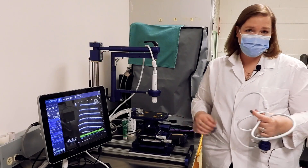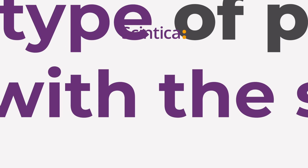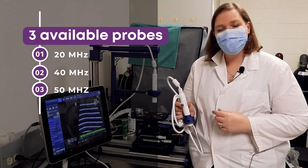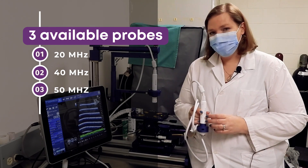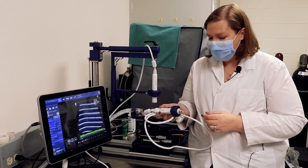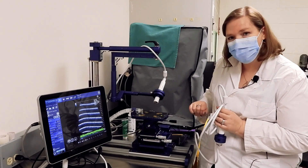Those are the main similarities and differences between the Prospect T1 and other systems on the market. We have three available probes: the 40 megahertz probe, ideally suited for mice or superficial structures in larger species; the 20 megahertz probe for rats or superficial structures in larger species; and a 50 megahertz probe giving higher resolution for zebrafish, smaller species, subcutaneous tumors, embryos, and similar applications. All are single element transducers — we fill the cap with water and the probe wobbles across the screen to acquire the image.